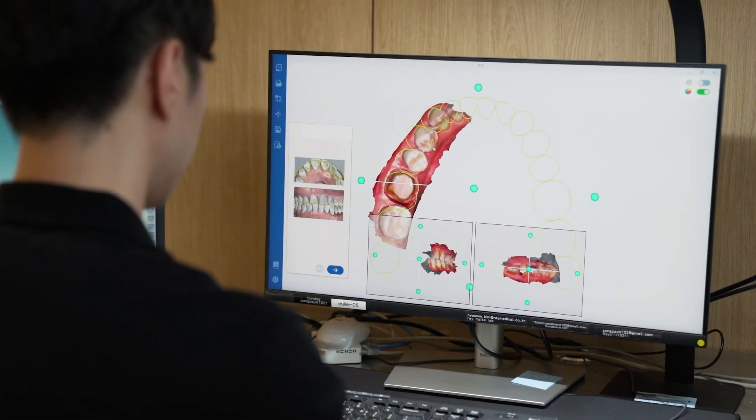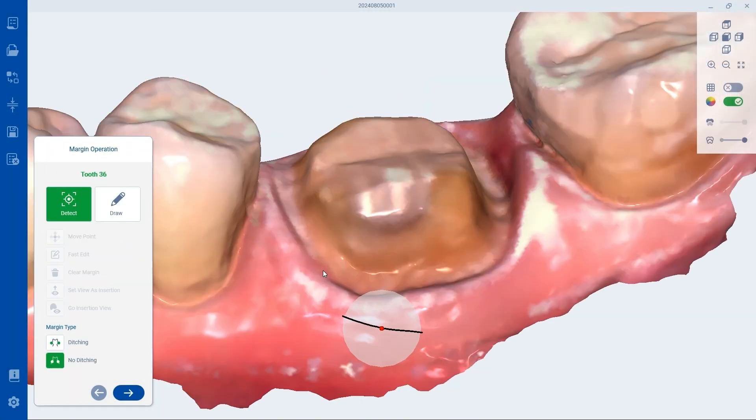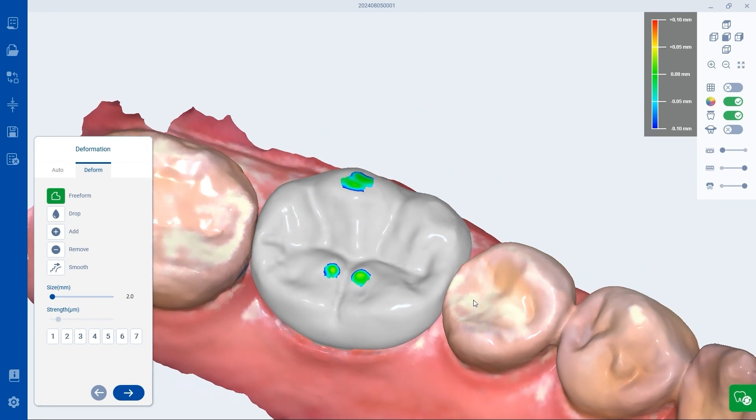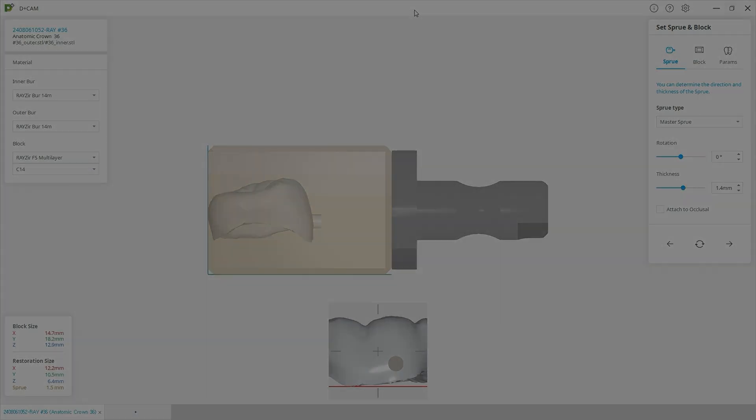Ray Dent Designer is optimized for easy chair-side crown design in the clinic. Once the design is complete, it can be easily prepared for processing with CAM software. Ray Dent Designer also integrates with D-Plus CAM in one click.